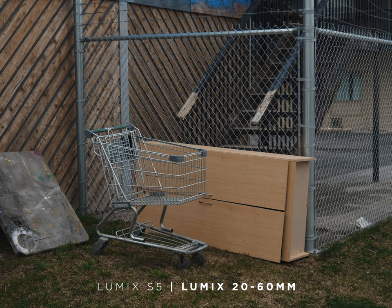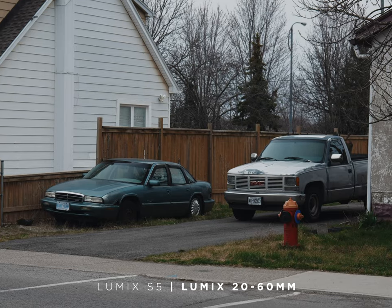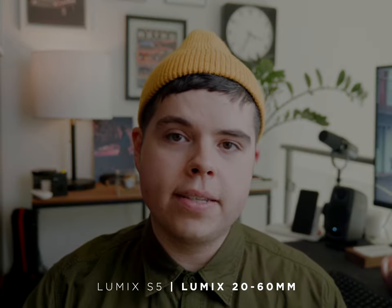Let's talk about video under this IBIS category. This is just such an incredibly competent video camera. It's going to shoot 4:2:2 Cinema 10-bit 4K at 150 megabits per second internally. 150Mbps doesn't seem like a whole lot, but in reality this codec is extremely strong and you can do a lot with just the internal recording on this camera.